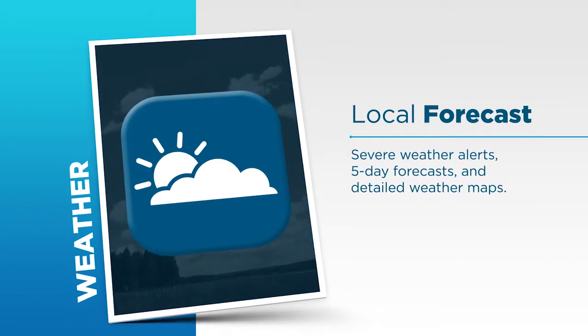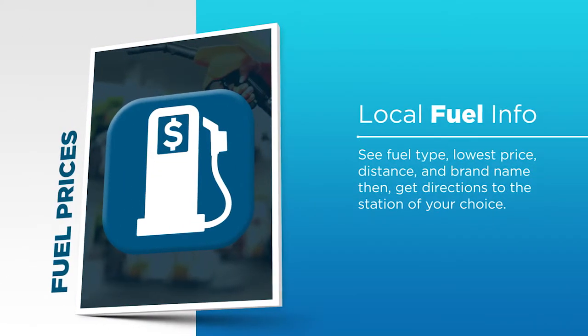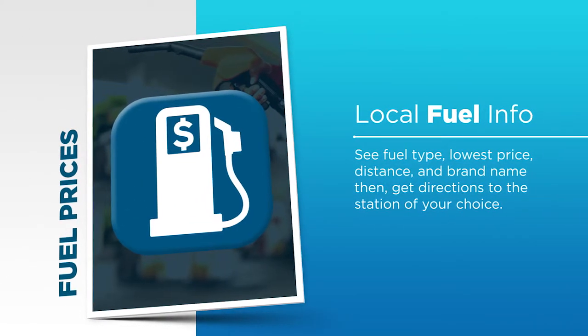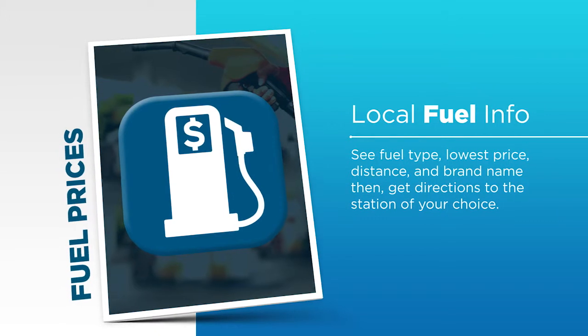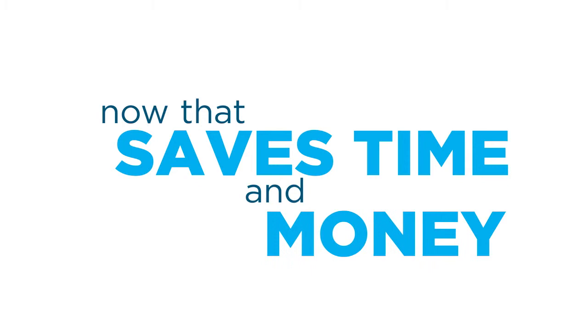Weather won't catch you by surprise, because you'll get detailed current and five-day forecasts for your area — good to know whether you're on the road or planning ahead. With Travel Link, there's no more wondering which gas station has the lowest prices. You'll know right where it is and how to get there — that can save you time and put a few bucks back in your pocket.